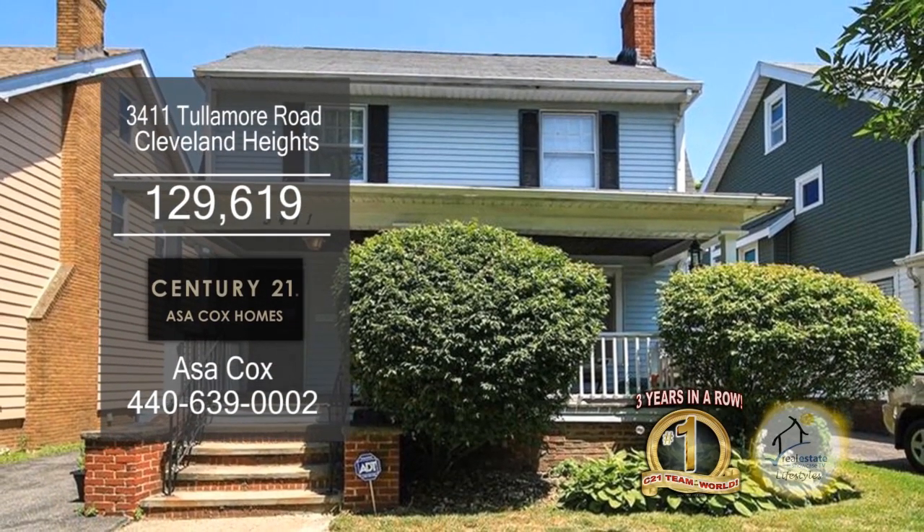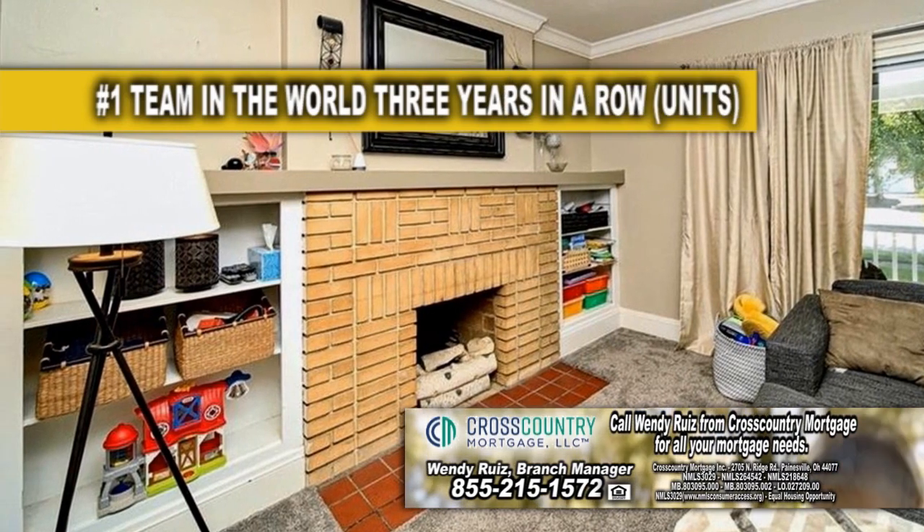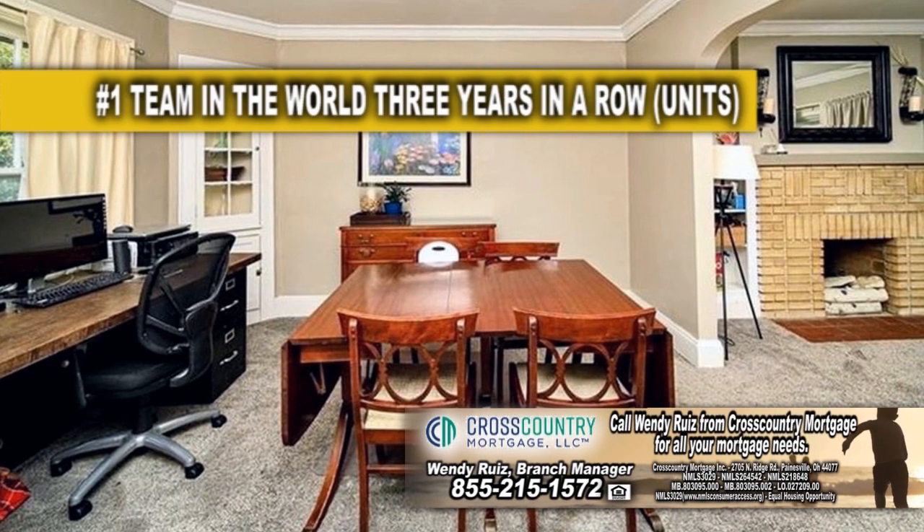This home in Cleveland Heights boasts four bedrooms and one and a half baths. The living room has built-in shelves and a fireplace. Off the living room, you'll find the formal dining room.